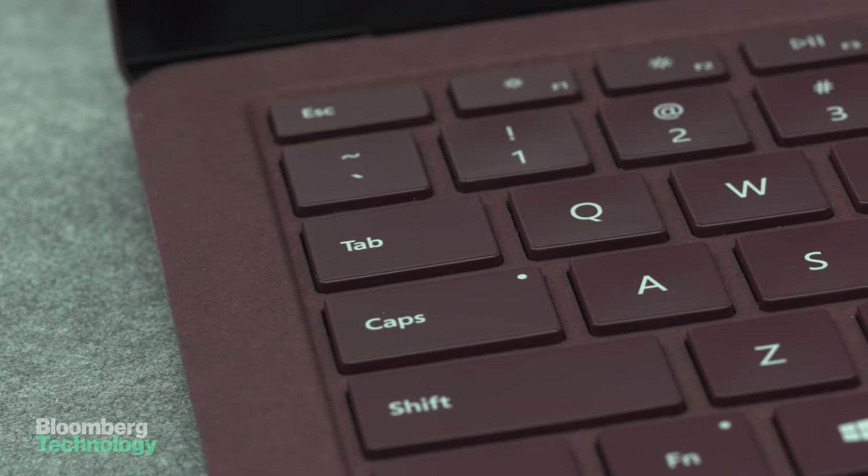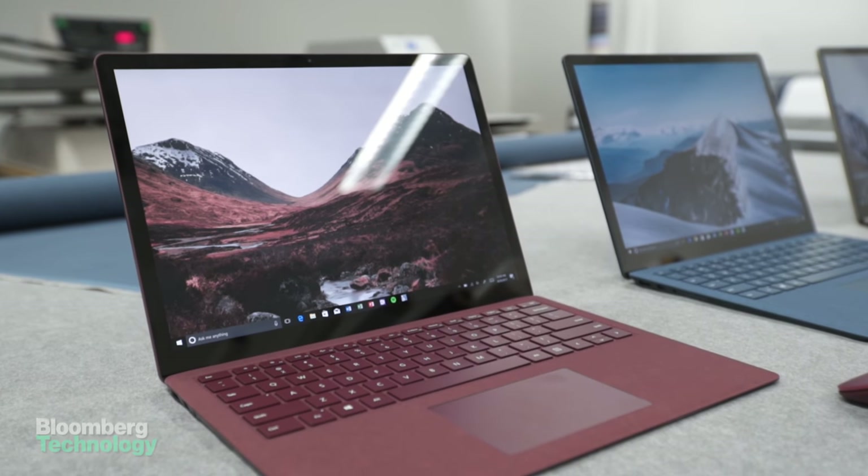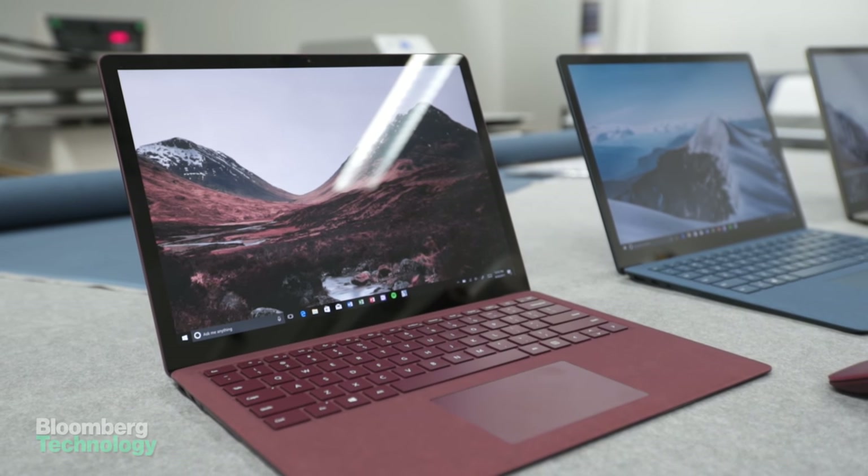While Microsoft has Pro tablets on the market with attachable physical keyboards and the Surface Book with a laptop-like enclosure, the Surface Laptop is Microsoft's first pure laptop.